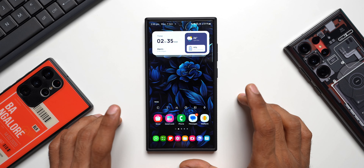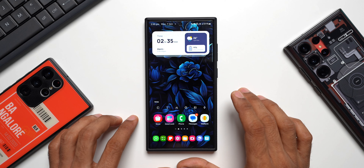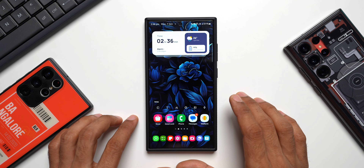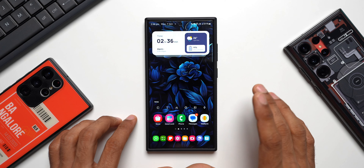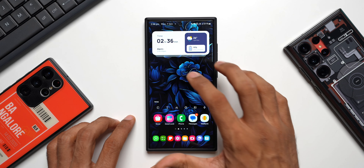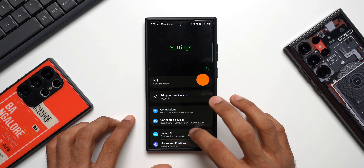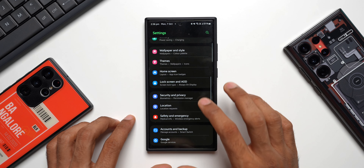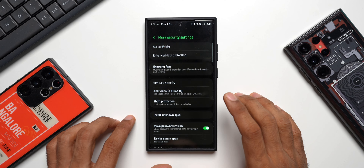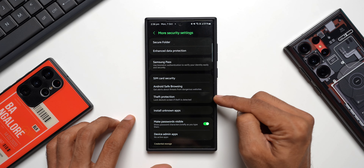I did discuss this feature almost a month ago — theft detection was coming, announced by Google for Android devices. We saw that option on Google Pixel phones, and now the S24 Ultra has also received this feature. Let me go to Settings and tap on Security and Privacy, then tap on More Security Settings. You can see we have the Theft Protection option right here.